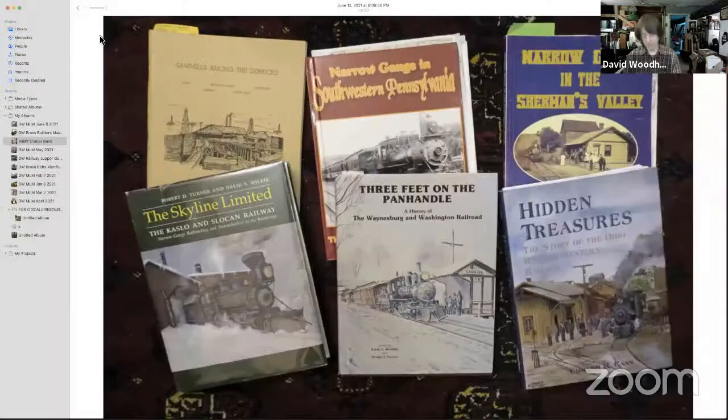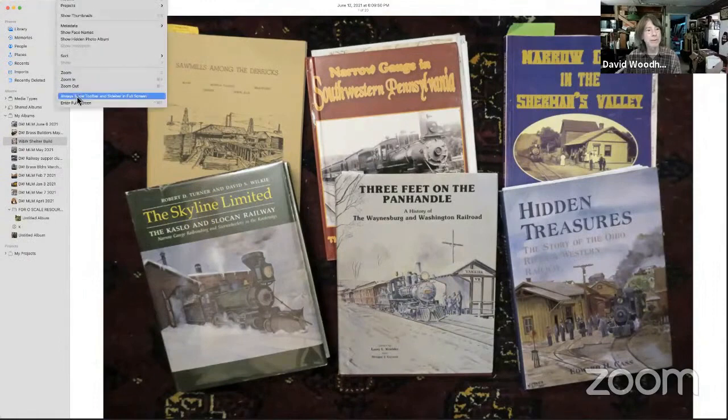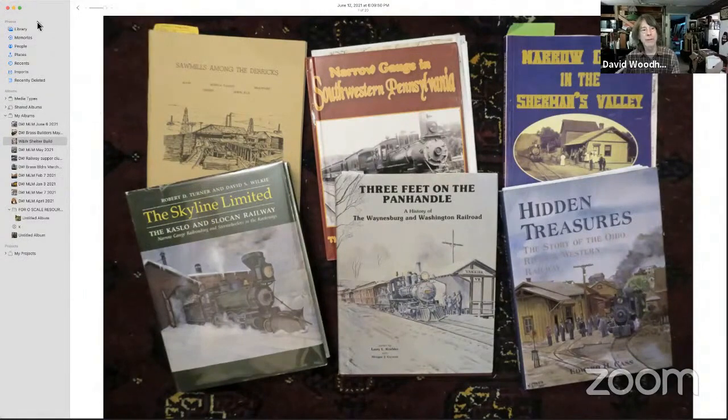Should I go ahead and share screen now? Yeah, you should be able to. And I'll go full screen here. How does that look?